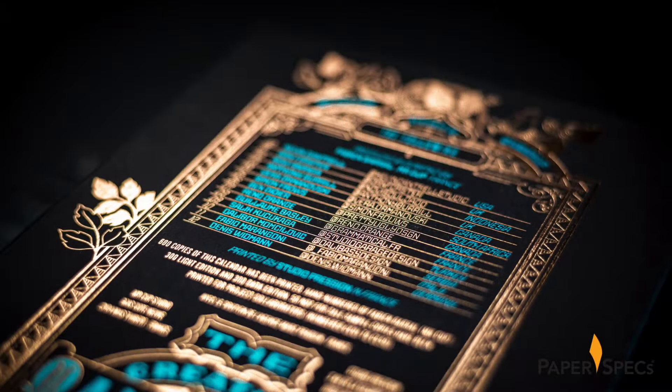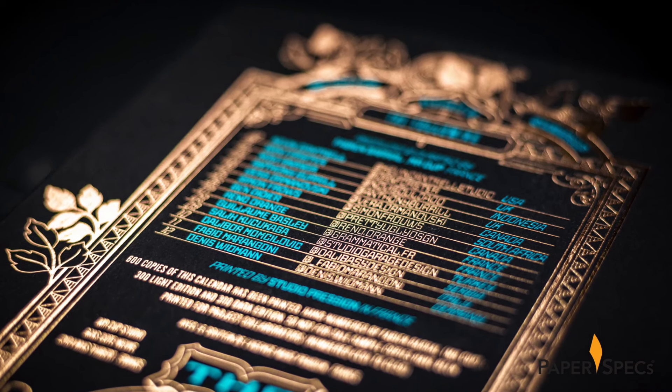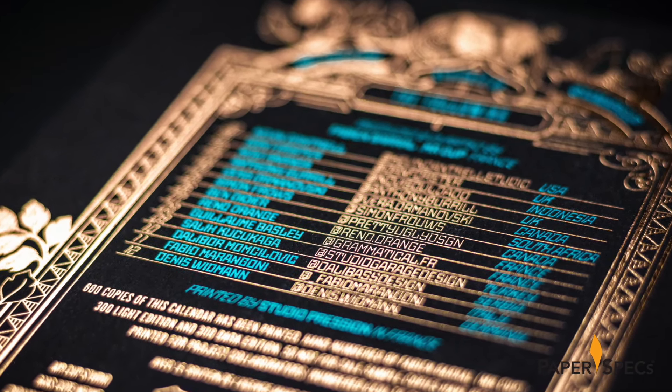The back cover, too, features a powerful mix of copper and blue foils, with the names and social media handles of the participating artists arranged in such a way as to suggest a jukebox or retro video game score screen.